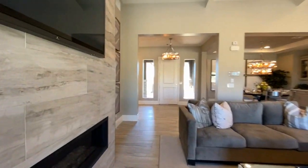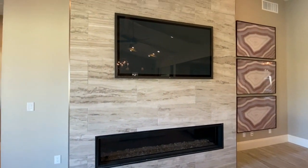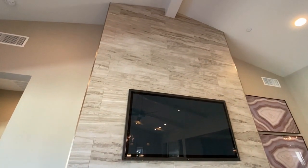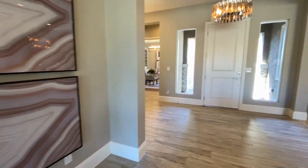So again, the fireplace here — which is an option — I also love that they did the metal edging on that fireplace surround.